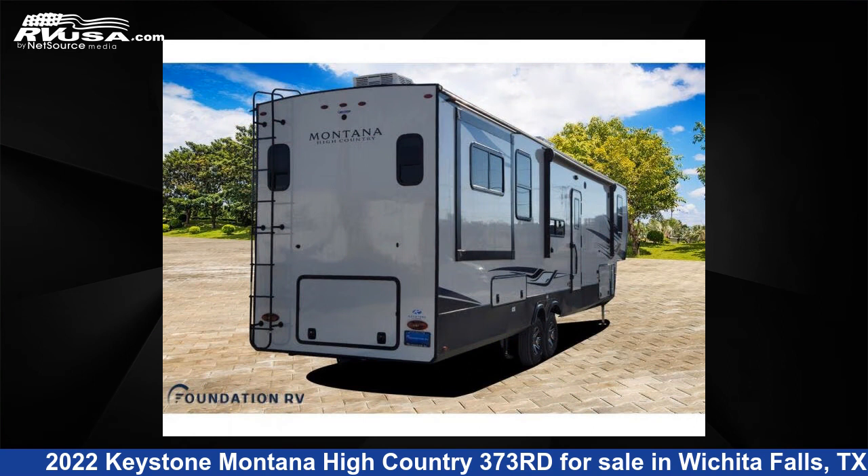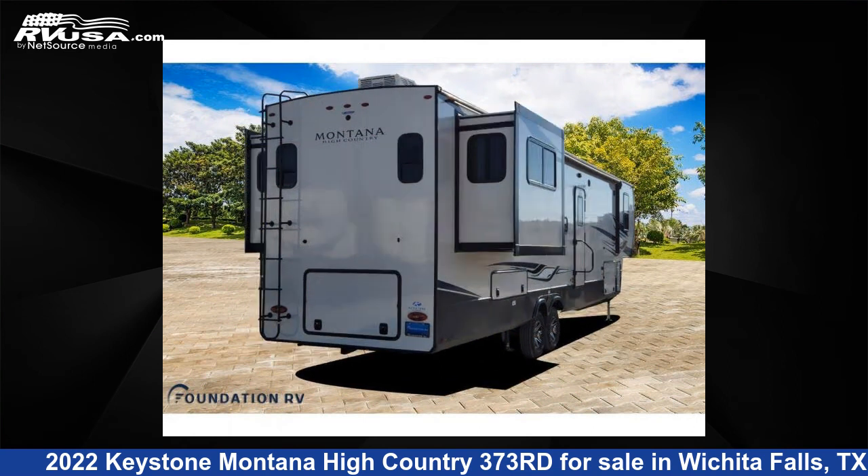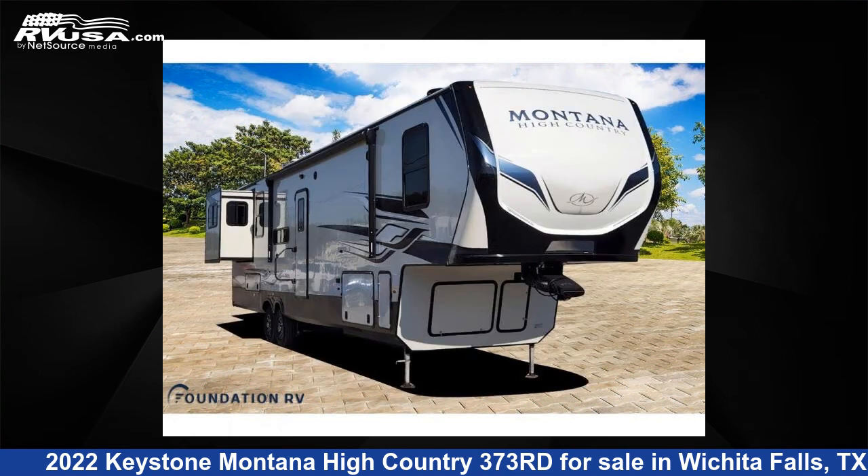The floor plan layout of this fifth wheel features front bedroom, rear entertainment, and rear living area. For more information and pricing on this unit, and to see all units available for sale by Foundation RV, visit RVUSA.com.